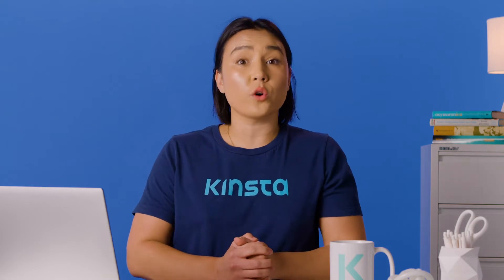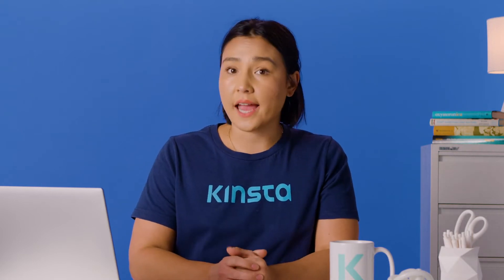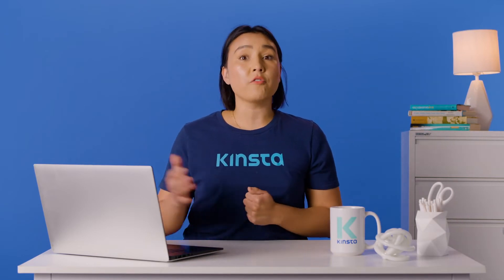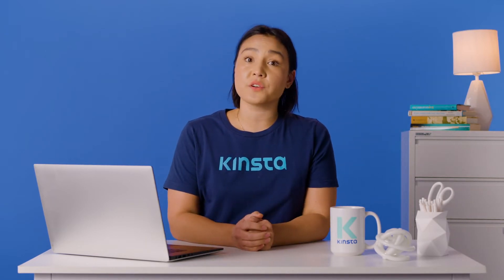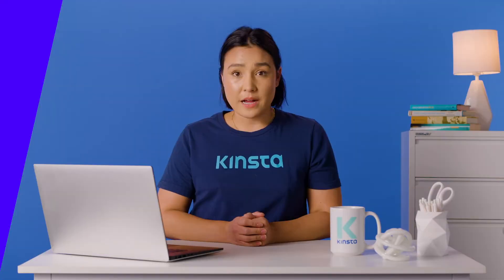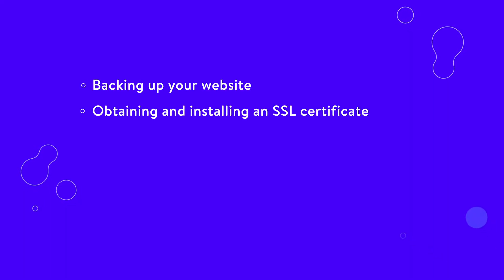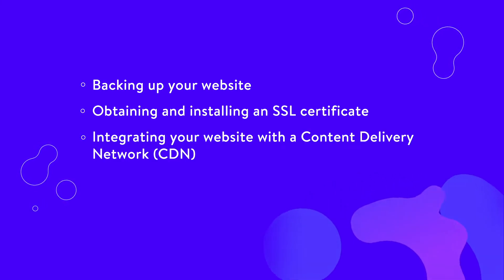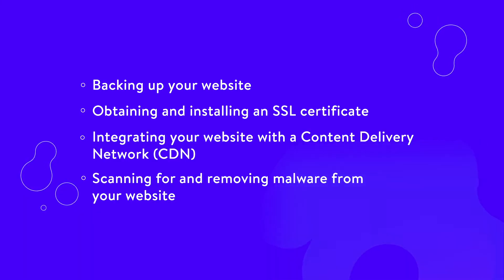Moving to WordPress opens up a whole world of possibilities and dedicated hosting services. Many providers focus entirely on WordPress websites and offer features to make life easier for users like you. Kinsta is one of them. Managed WordPress hosting takes a lot of maintenance work off your hands. Some tasks that you don't have to worry about if you're using Kinsta include backing up your website, obtaining and installing an SSL certificate, integrating your website with a content delivery network, and scanning for and removing malware from your website.